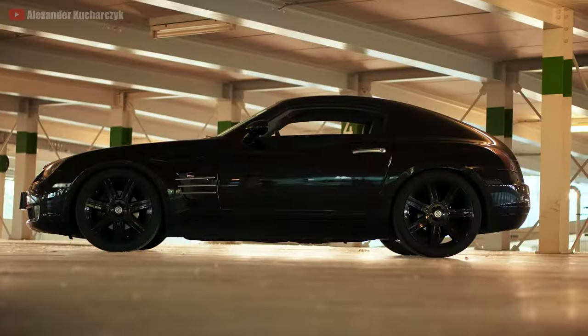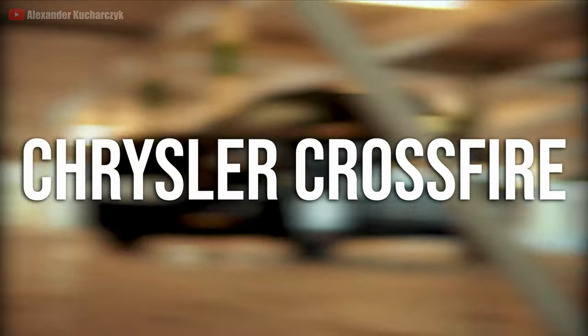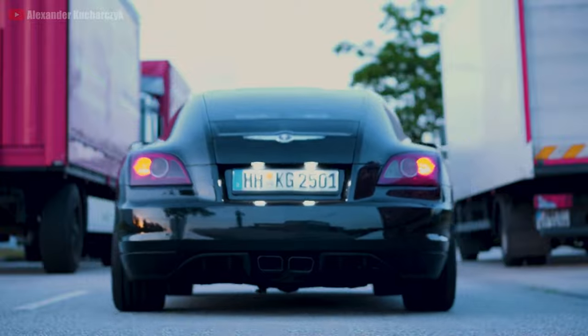Starting with the cheapest alternative on this list, which you can find for as low as $5,000 — it's the Chrysler Crossfire. Questionably not the best looking car going around, but for the price, could be worthy of your time.